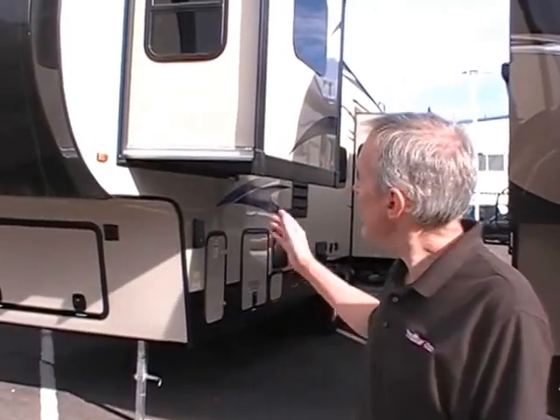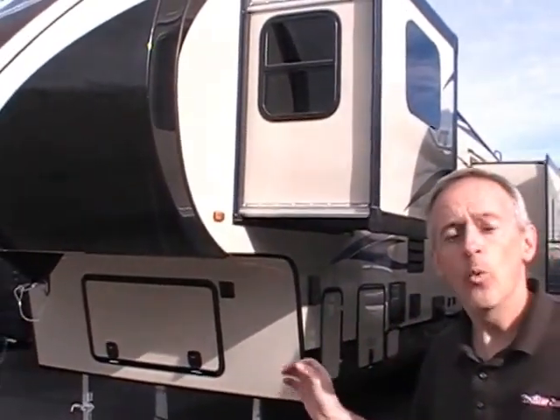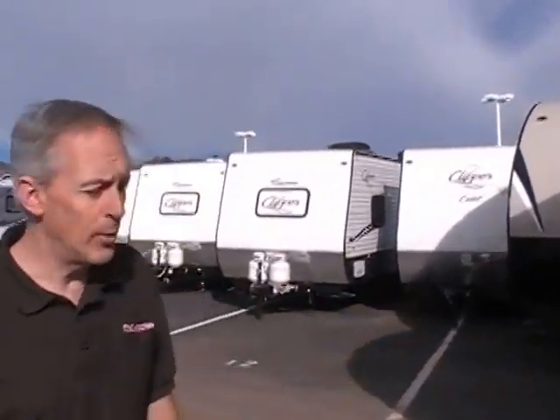This is TrailerSource RV Center in Colorado Springs, and here we have a brand new 2016 Winnebago Voyage fifth wheel. It's a 31-foot unit with a very spacious interior featuring three slide-outs and a great floor plan.